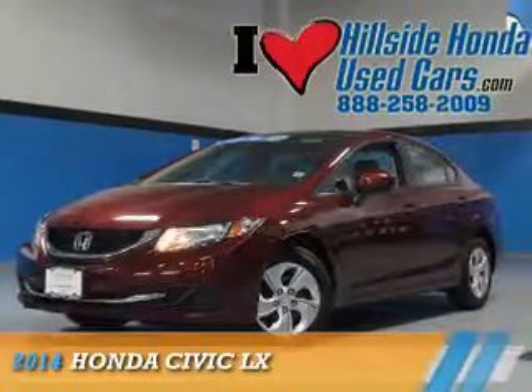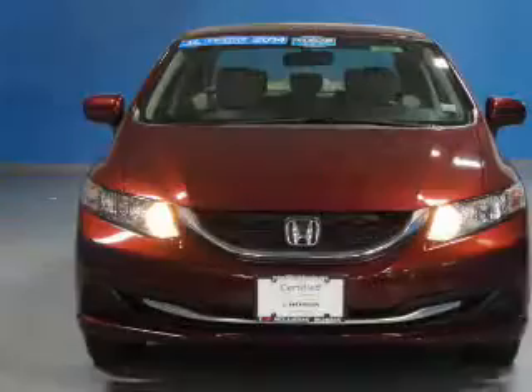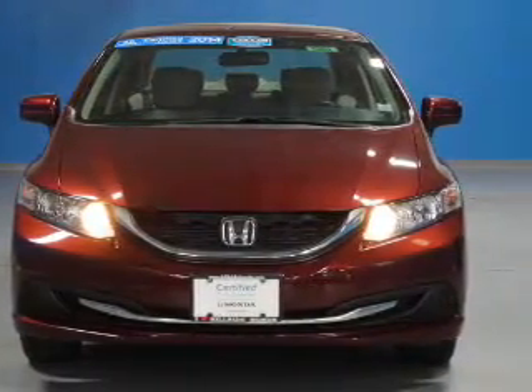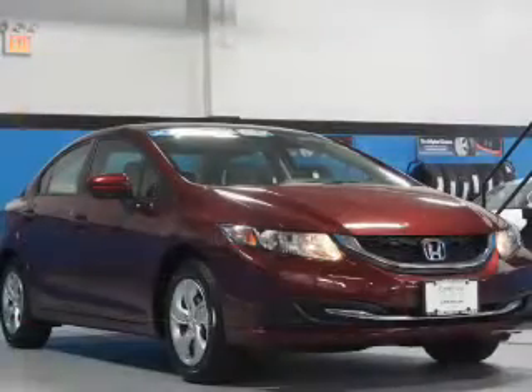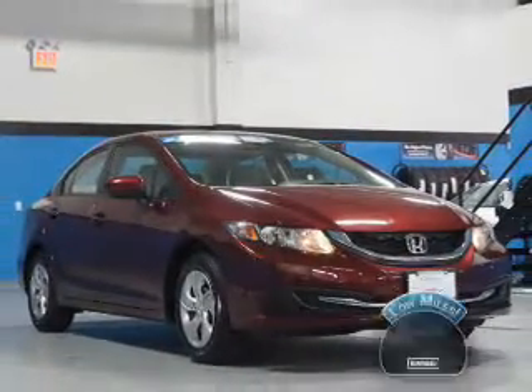Presenting the 2014 Honda Civic. It's powered by front-wheel drive, a 1.8-liter four-cylinder engine, and a continuously variable transmission. With fewer than 7,000 miles, this vehicle is like new.